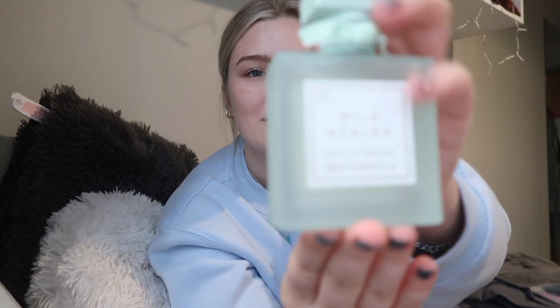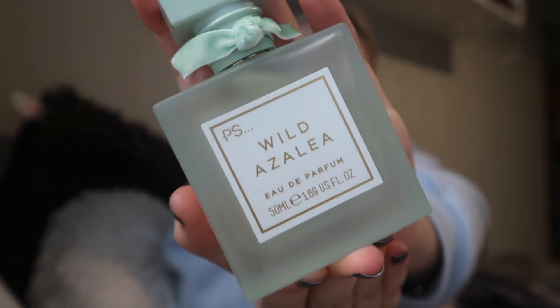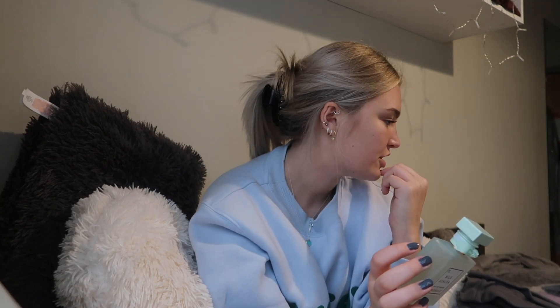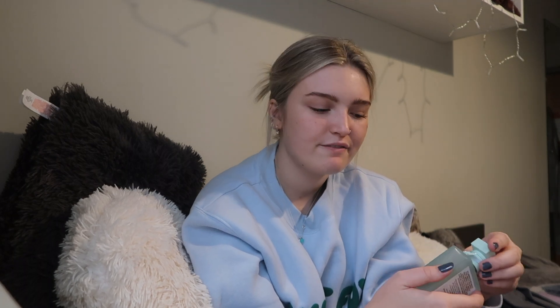The next thing I got is this little wild azalea perfume, which I thought was so cute. It's five pounds and it smells so nice — literally delicious. It's really floral but also very vanilla-y. It's always nice to have a little perfume like that — it smells so good.